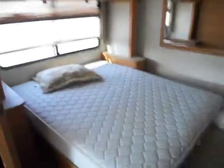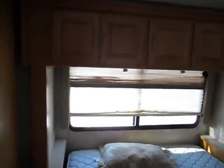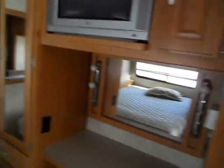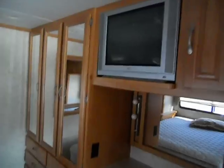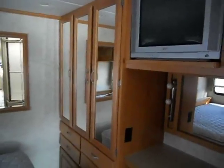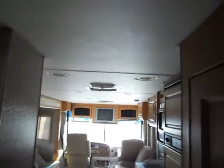In the rear of the unit is the bedroom with a nice bed, overhead cabinets, and on the opposite side is a dressing area with a flat screen TV, three closets, and many drawers. It has two roof central air conditioners.